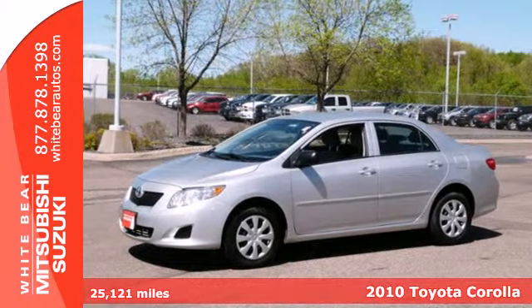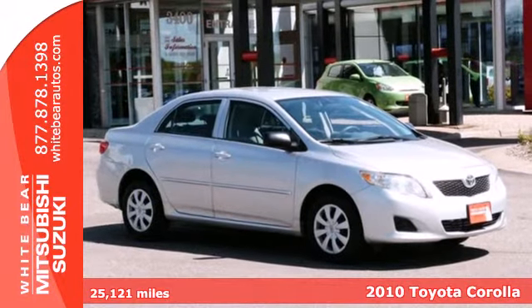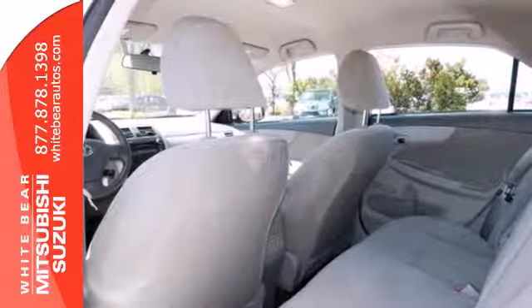Here's a 2010 Toyota Corolla. The acclaimed Corolla is always a practical choice with standard tilt and telescopic steering wheel, remote trunk release, child seat anchors, and driver and front passenger whiplash protection.